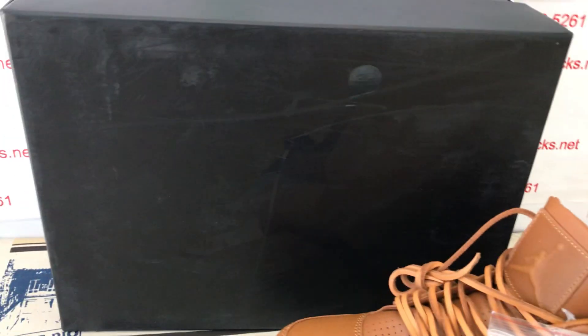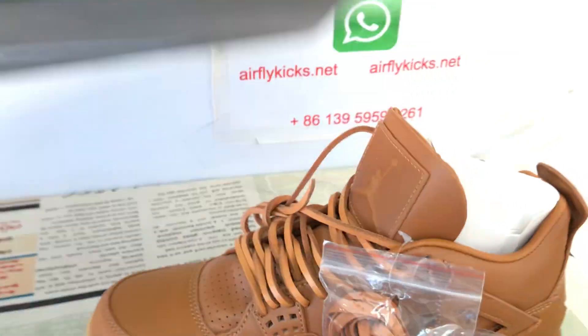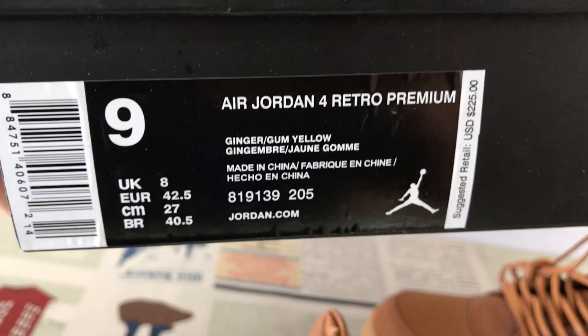The shoes come with the dust bag. And here's the shoe box, box label.